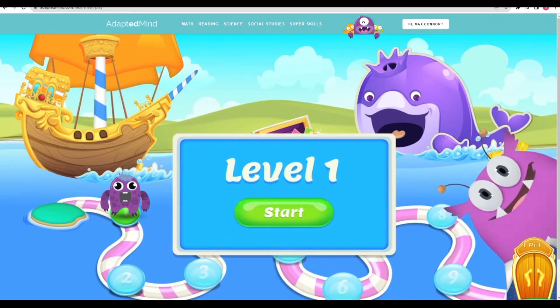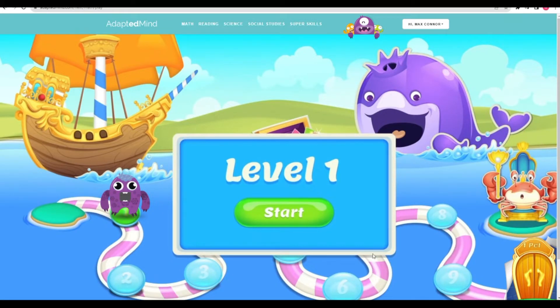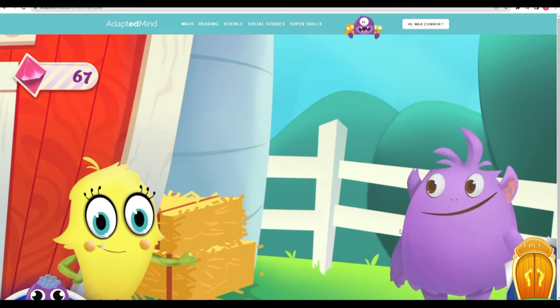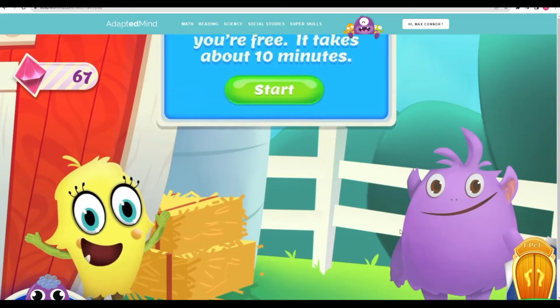You're about to start your fun adventure! Let's go! And this can be a fun activity to do with your parent, too! So if your mom or dad is free, take a second to bring them over. The more the merrier!